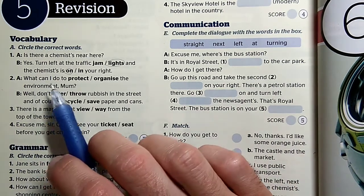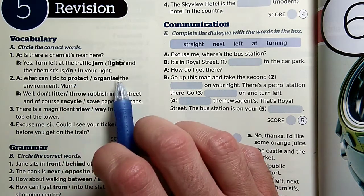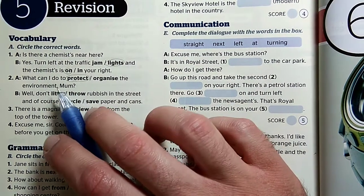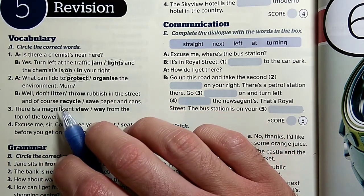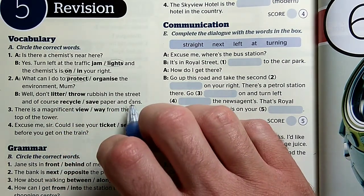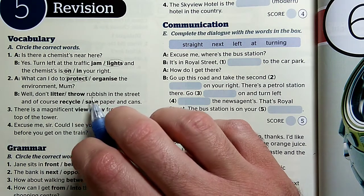Number two: What can I do to protect or organize the environment, mom? Mit tehetek, hogy megvédjem vagy rendezzem a környezetet, anya? Hát nyilván védjük a környezetünket. Well, don't litter, throw rubbish in the street, and of course, recycle, save paper and cans. Van ilyen, hogy don't litter in the street — az önmagában az, hogy ne szemetelj az utcán, de a szemetet a throw-val dobjuk el.